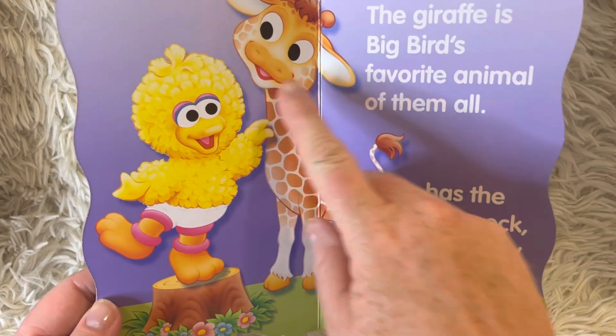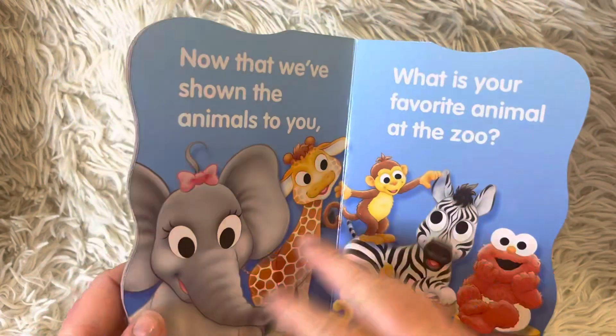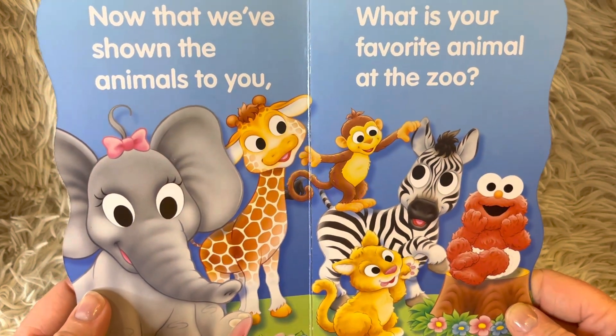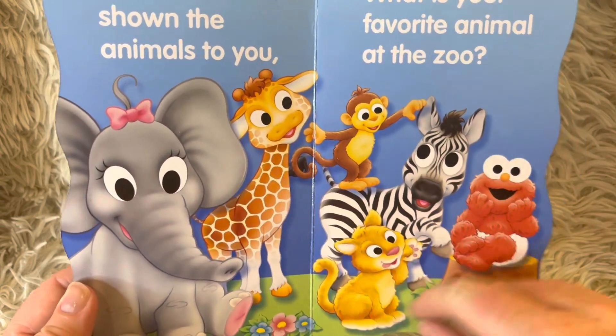Giraffes have a long neck so that they can reach the leaves on tops of trees, because they eat leaves. Now that we've shown the animals to you, what is your favorite animal at the zoo? Do you want to pick one of these animals or a different one?